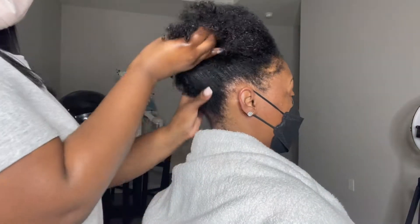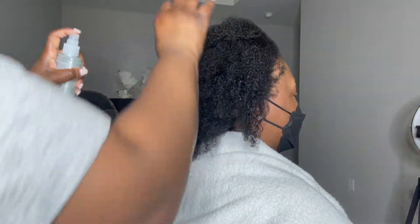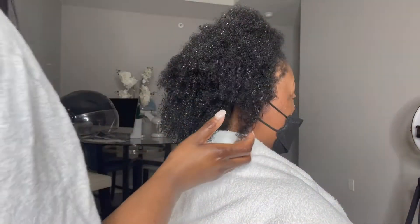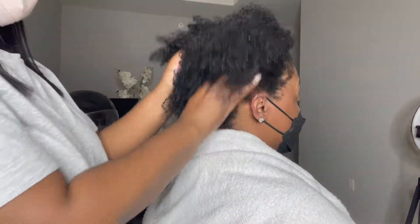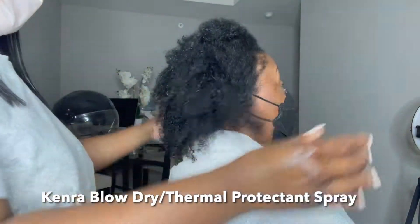Let me give you some background on her hair — she's been natural for about seven years and she stated that she's struggling with length retention. I explained to her that the reason why she's struggling with length retention is because she hasn't had a trim since she's been natural.